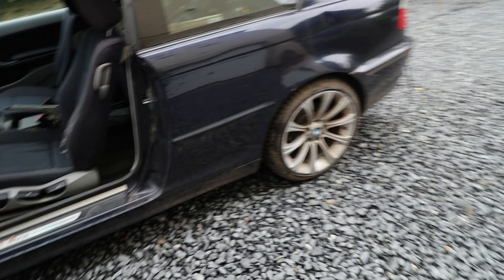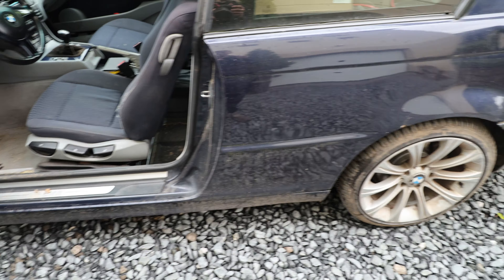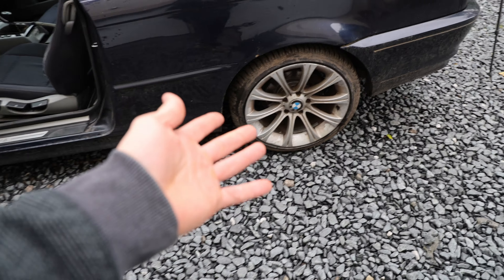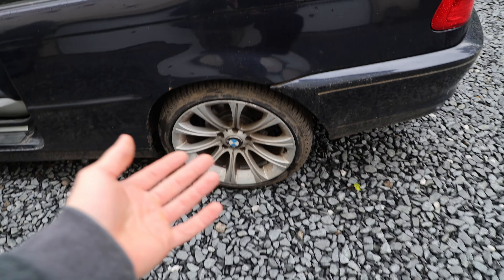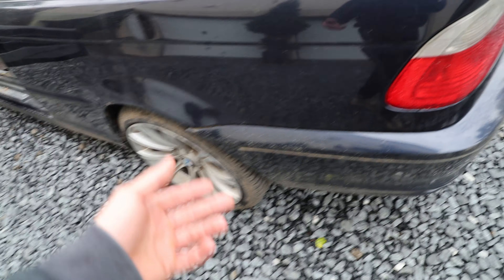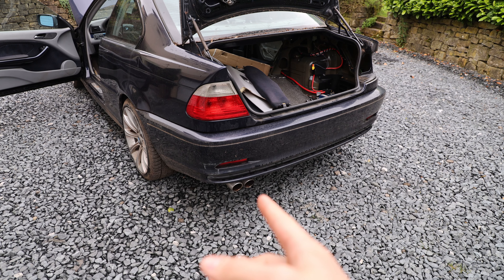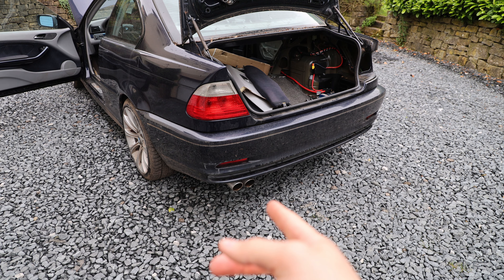I think this car is already starting to rip out the subframe mounts because it was a track car after all, and it's in a bad state so we'll have to see how that goes. Also I think the exhaust has been messed with because I can't imagine a stock car being this loud.